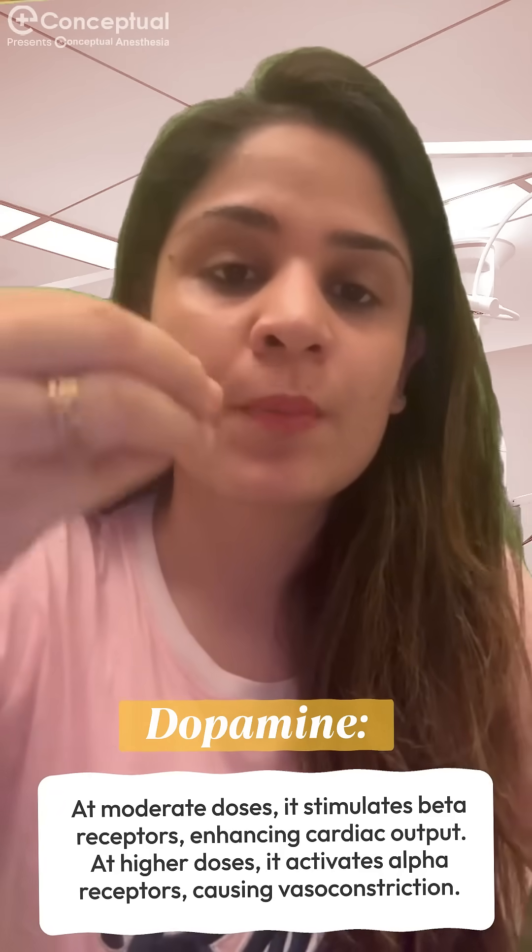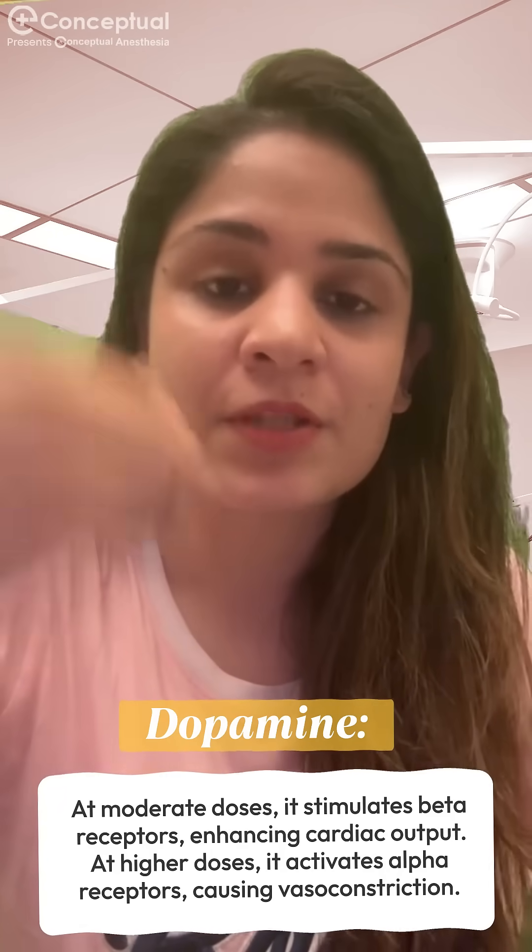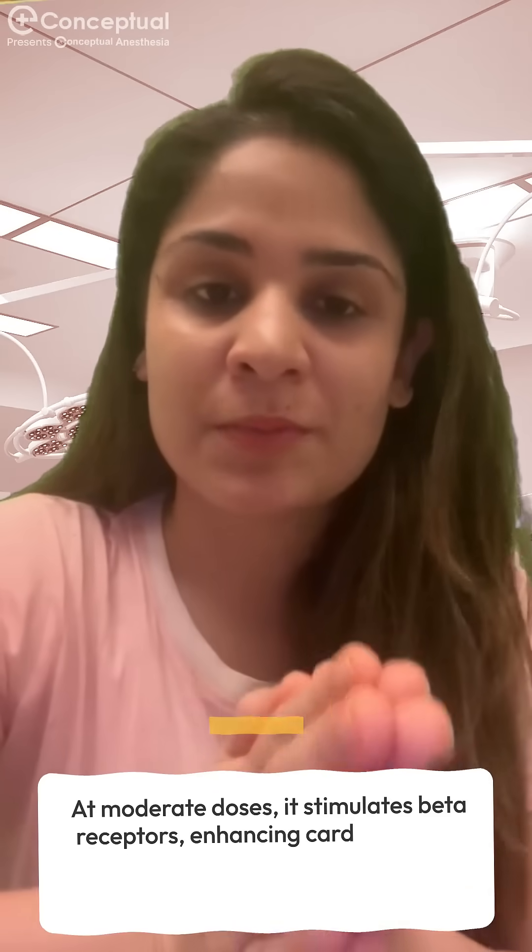And at higher doses, dopamine stimulates the alpha receptors causing vasoconstriction and an increase in blood pressure.